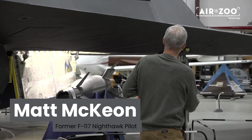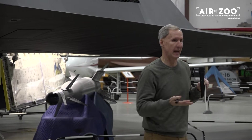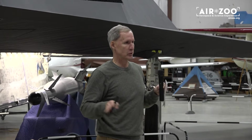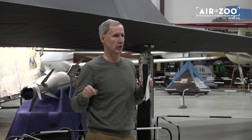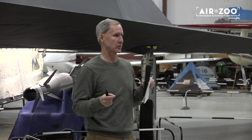You got your bomb bay doors here, and typically when you did an attack the bomb bay doors opened in about two seconds. The bomb would come out and then the bomb bays were closed, so you had about eight seconds total of vulnerability. When that door opens you went from a 0.001 radar cross-section to basically a B-52.